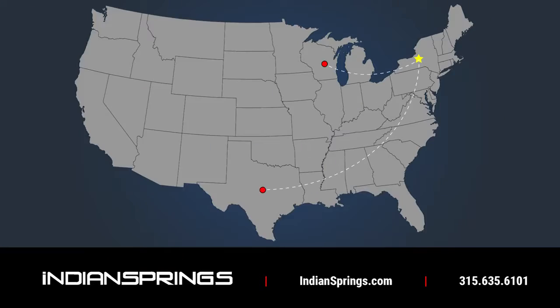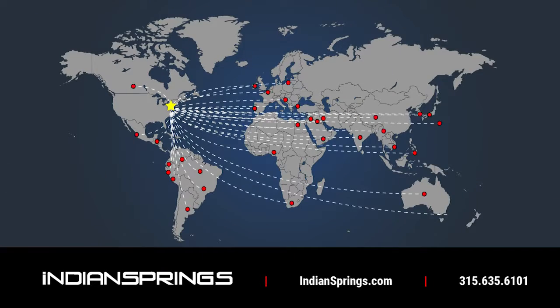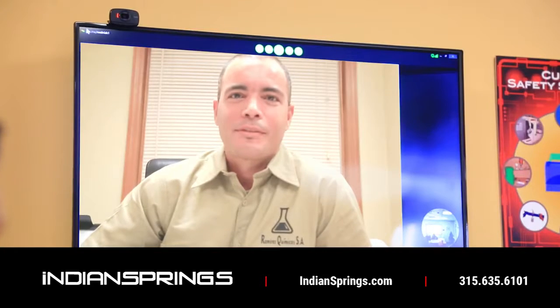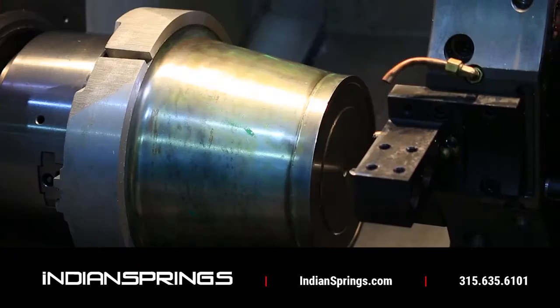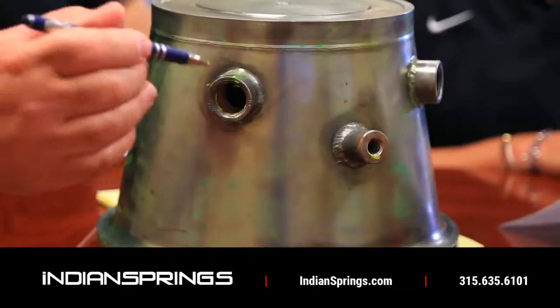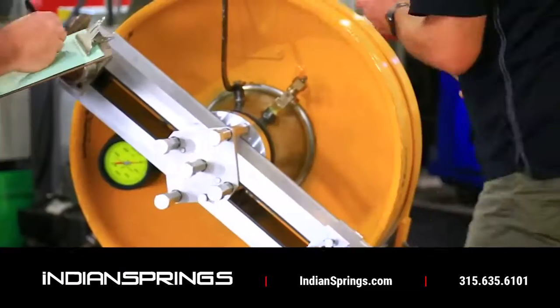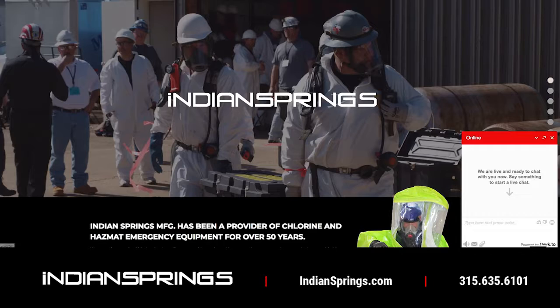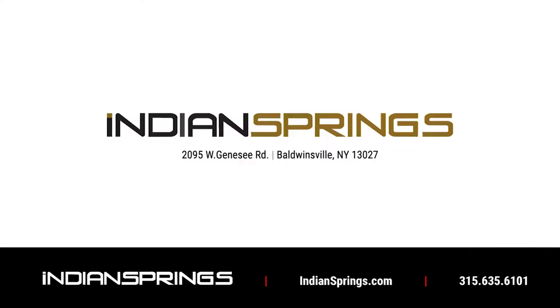Our products are shipped across the country and around the globe every day, and the world looks to us for hands-on and virtual training. So wherever you are in the world, Indian Springs Manufacturing is here with the containment solutions, tools, materials and the professional advice you need. We are always just a call or click away — contact us today.